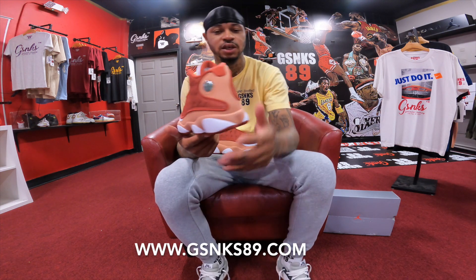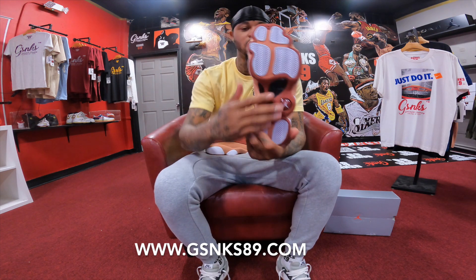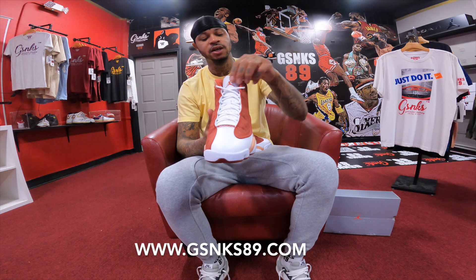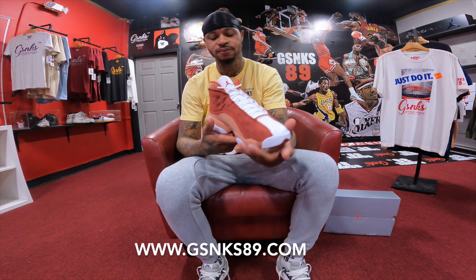You just gotta love a good Retro 13. As you do know, the Retro 13s are designed after the panther, so you got the paw print, you got the whiskers on the side, 23 on the tongue, white down the middle with the white rope laces. Yeah - fire, super fire.